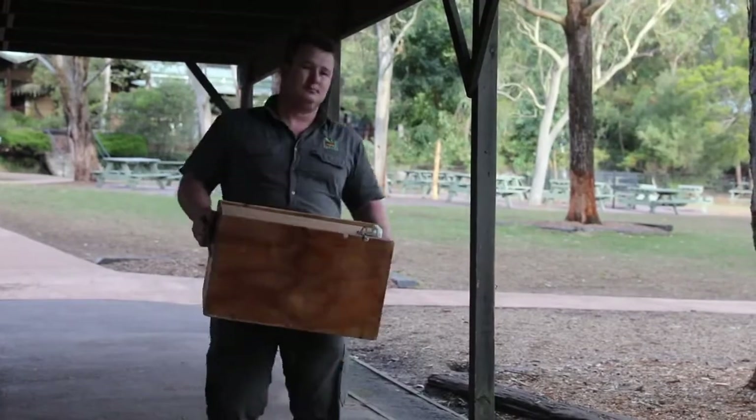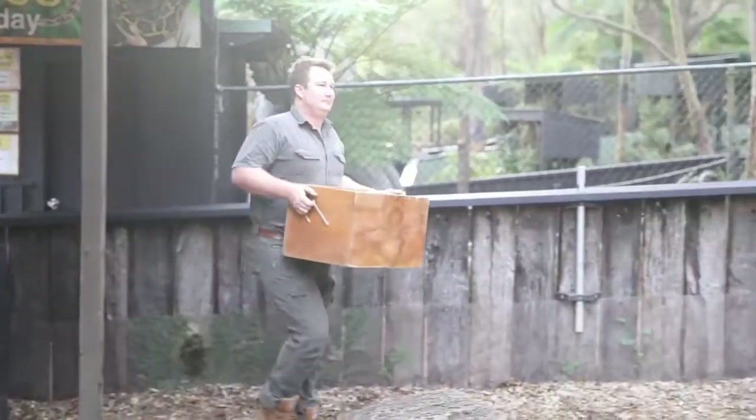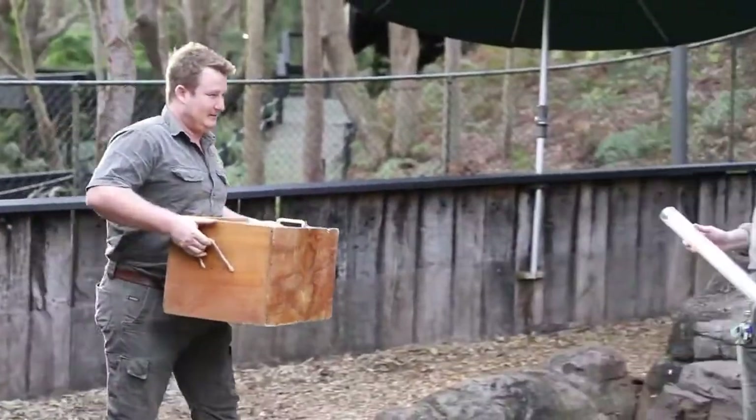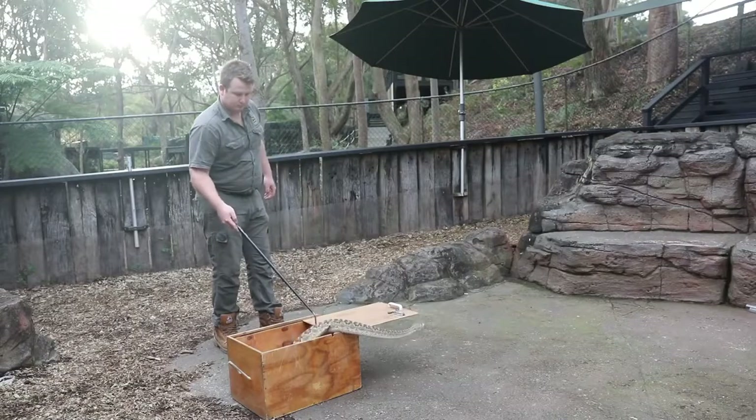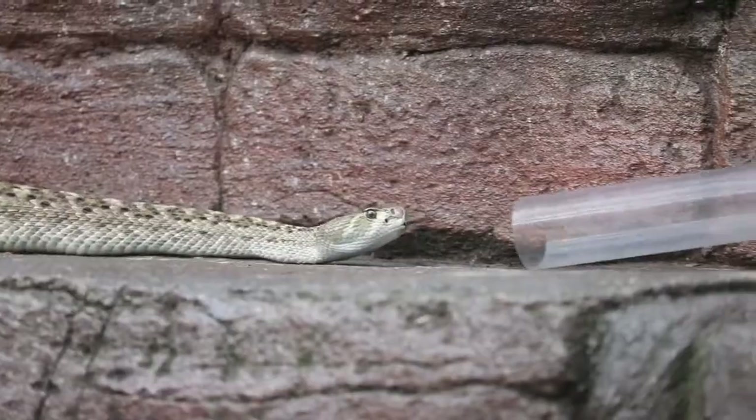The lifespan of most snakes is really unknown — we don't have a fantastic gauge on how long many species live. This particular western diamondback we're looking at today is easily over 20 years of age. He actually came into the country back in the early 2000s, so he's an old snake. We wanted to check him over because as they get a little bit older, they can start to slow down and you may start to see a few health issues.